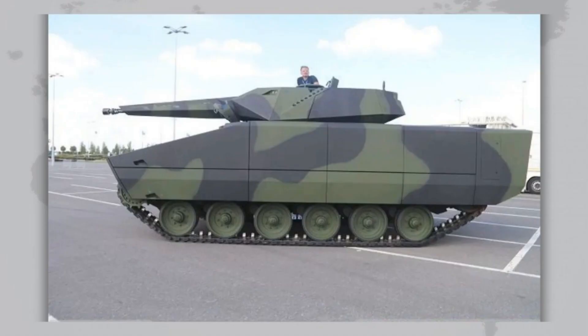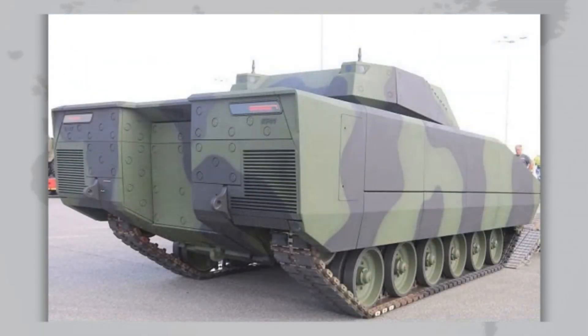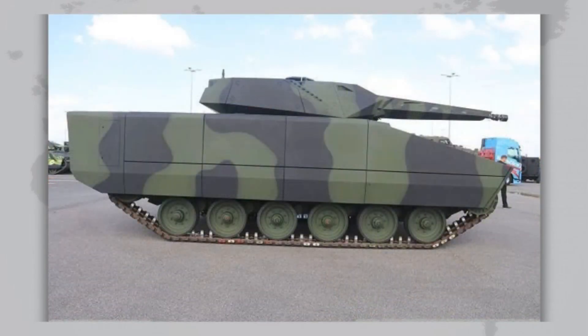Export success has confirmed Rheinmetall's gamble. Hungary was the first buyer, ordering 218 vehicles in eight different versions, with production partly localized in Hungary. Italy is considering purchasing up to 1,050 vehicles across 16 variants, with an estimated contract value of 15 billion euros. Since 2024, Ukraine has been testing the Lynx and discussing possible local production — theoretically reaching up to 3,000 vehicles, though funding is not yet clear.